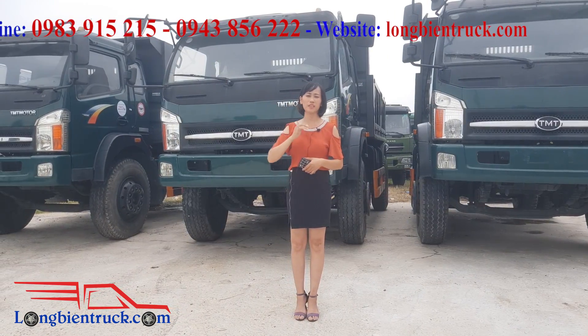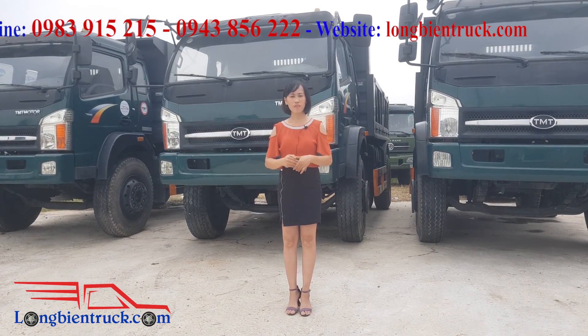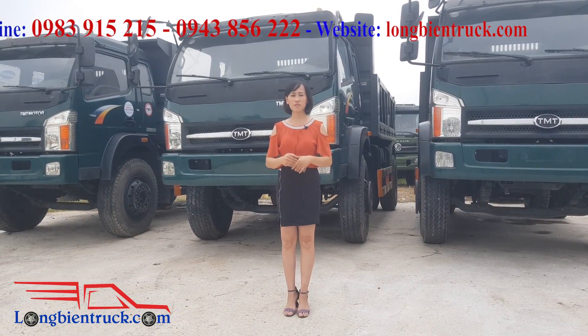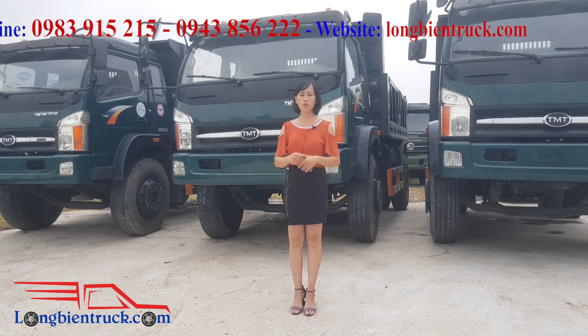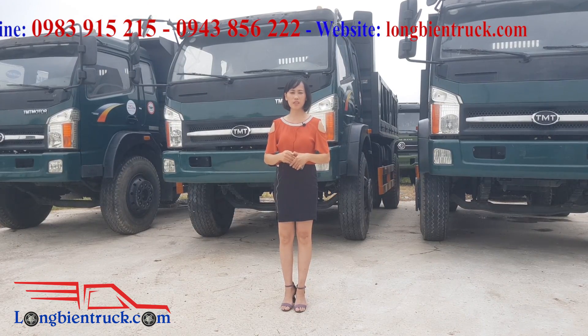Đầu năm 2019 thì hãng xe tải TMT Kiểu Long đã cho ra mắt thị trường những dòng xe tải Euro 4, Euro 5. Và những dòng xe tải Euro 2, những chiếc xe tải Maker đã không còn được sản xuất nữa. Chính vì thế mà trên thị trường thì dòng xe tải Euro 2 đang cực kỳ khan hiếm và trong đó có phân khúc xe tải Ben 9 tấn của TMT Kiểu Long.